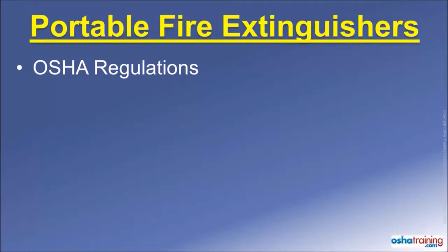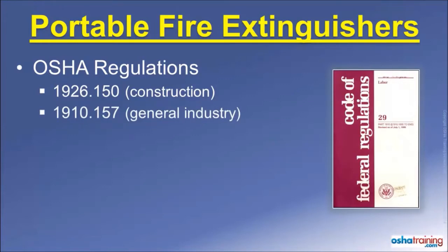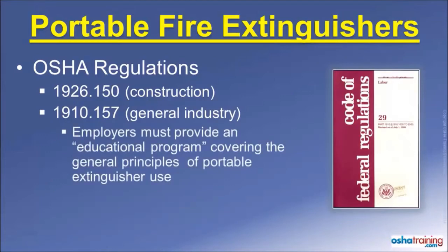While fire extinguishers are addressed in many different sections of the OSHA regulations, the primary OSHA standards regarding fire extinguishers and construction are found in 1926.150, and the primary standards for general industry are found in 1910.157. When portable fire extinguishers are provided for employee use in the workplace, OSHA requires employers to provide their employees with an educational program covering the principles of fire extinguisher use.